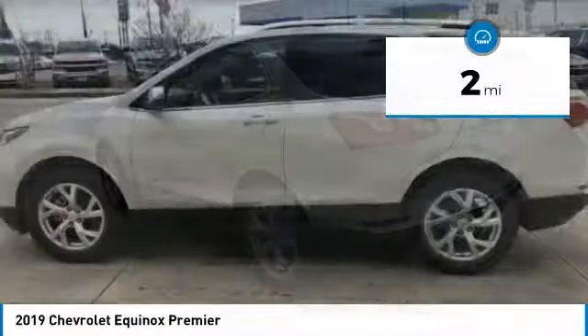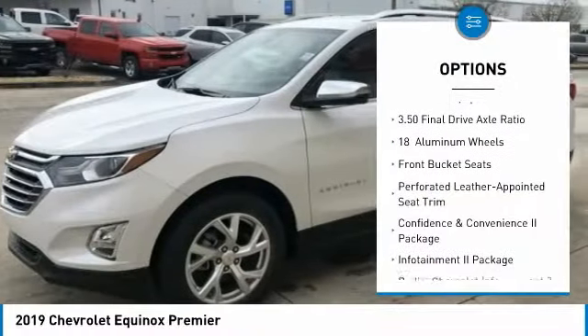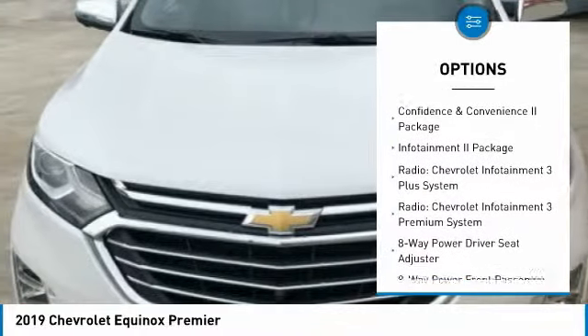This vehicle has less than 100 miles. Here are some of this vehicle's great options: power liftgate, traction control, air conditioning, dual airbags, heated rear seats.